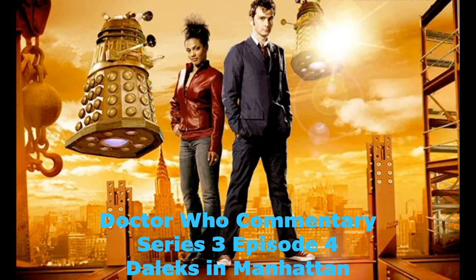Hello, faithful viewer. I'm Phil Collinson, the producer of Doctor Who. And I'm James Strong, the director of episodes four and five. This episode is episode four, Daleks in Manhattan.